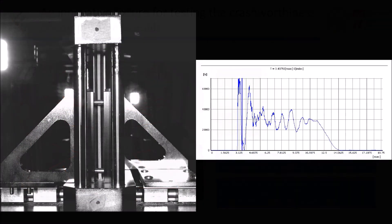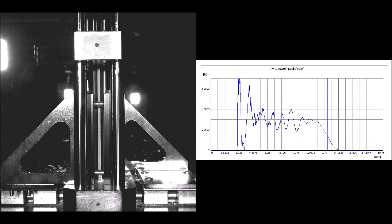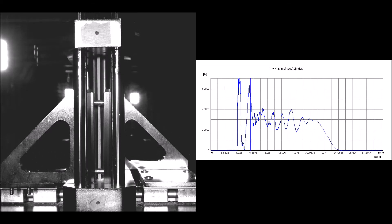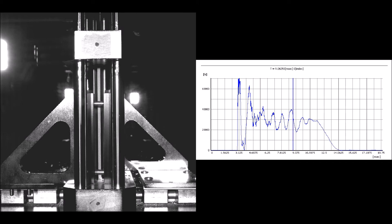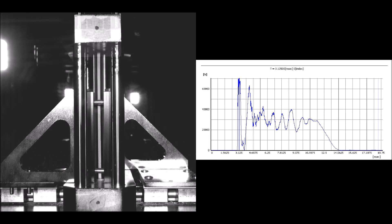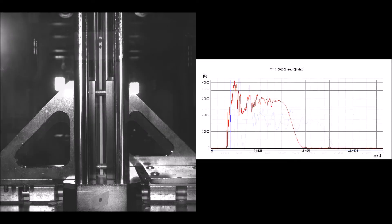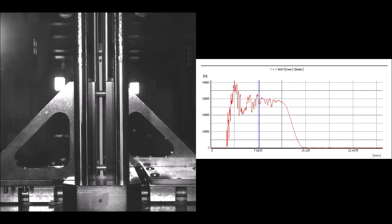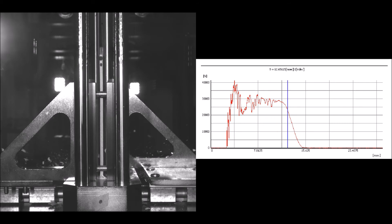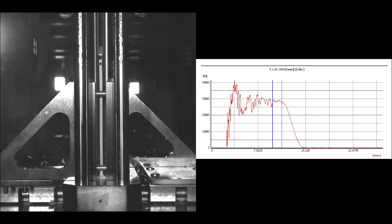With the crushing plate on the fixture, the desired failure mode of the specimen has been obtained, but the force-time curve acquired shows an initial peak due to the impact between the mass and the crushing plate, and some oscillations due to the dynamic behavior of the plate. With the crushing insert on the striker, the initial peak is not present and the oscillations are strongly reduced, allowing a better comprehension of the behavior of the material in stable crash conditions.